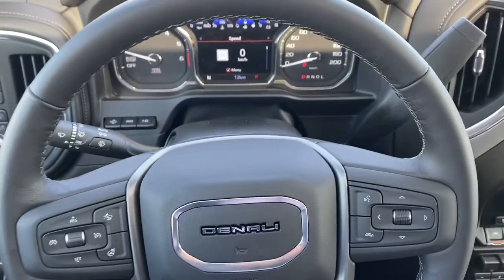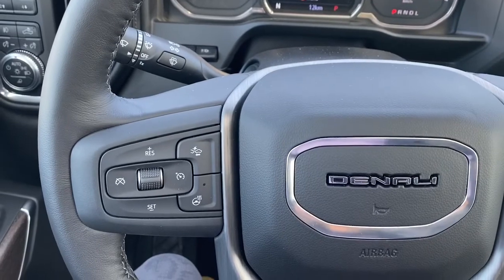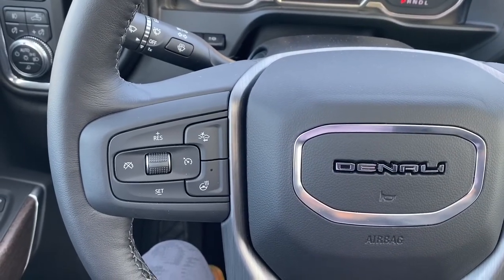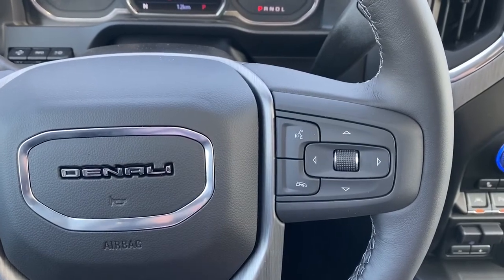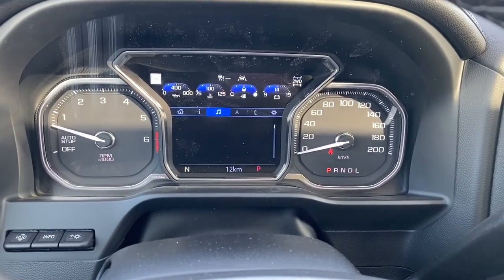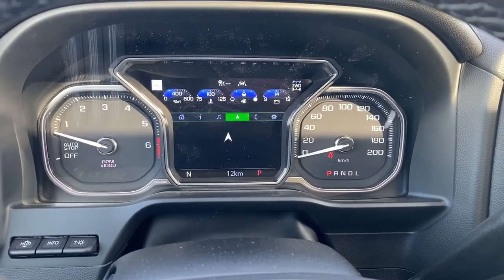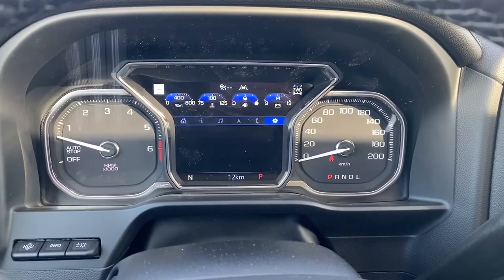I'll climb in and we'll take a look at the leather-wrapped heated steering wheel. On the left side, we've got the cruise control buttons with forward collision alert. On the right side, we've got the audio buttons. Here we have the digital dash — we're able to scroll through the dash by using the arrow buttons located on the steering wheel.